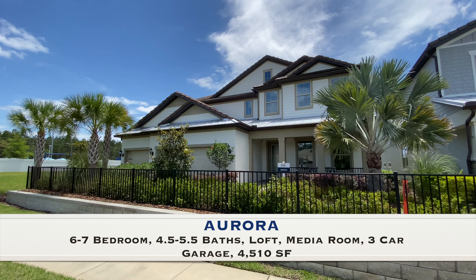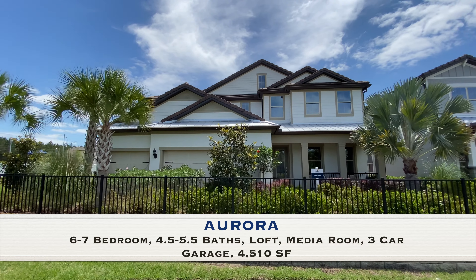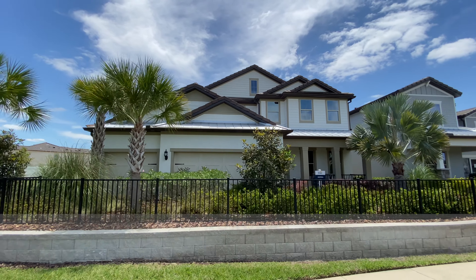Now I would like to show you this two-story Aurora model home by Pulte Homes. It's a 4,500 square foot home with six — or can be seven — bedrooms, four and a half or can be five and a half bathrooms, a loft, media room, and three-car garage.